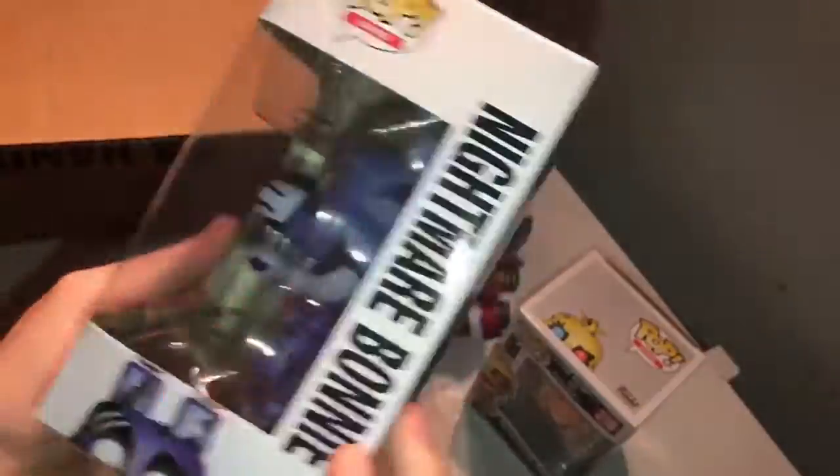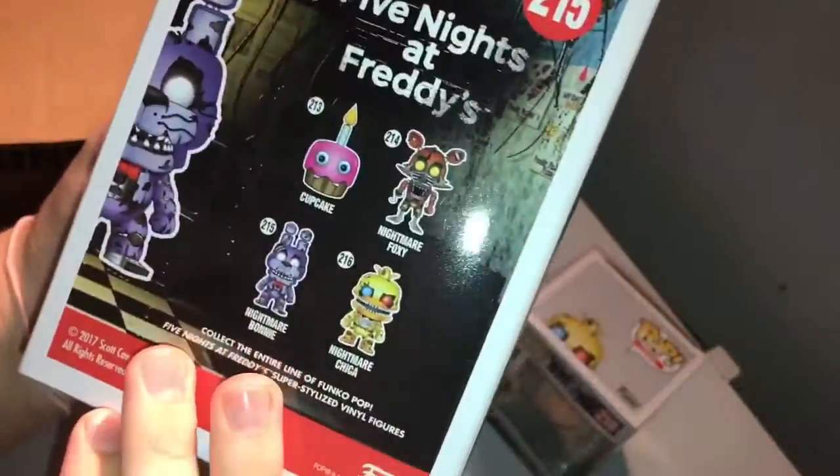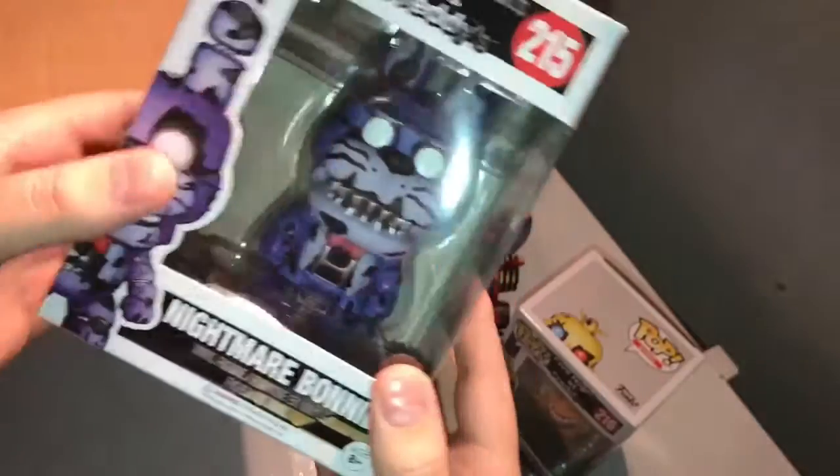And then there's Nightmare Bonnie. I actually kind of forgot that I got this one. So yeah, now I have completed the nightmare set, so that's awesome. Because I have Nightmare Freddy, Bonnie, Chica, and Foxy, and the cupcake even now. Pretty cool.